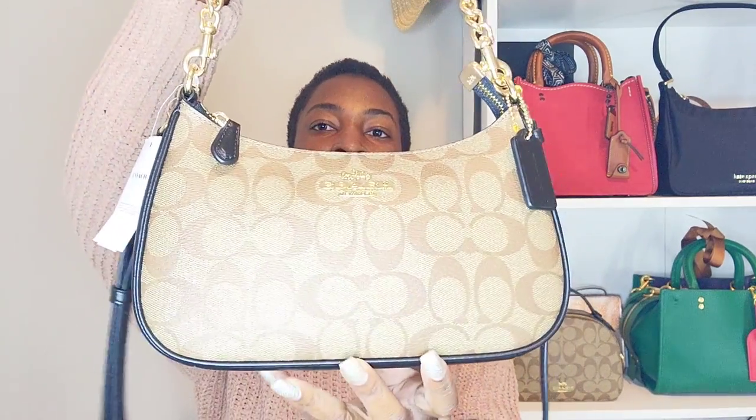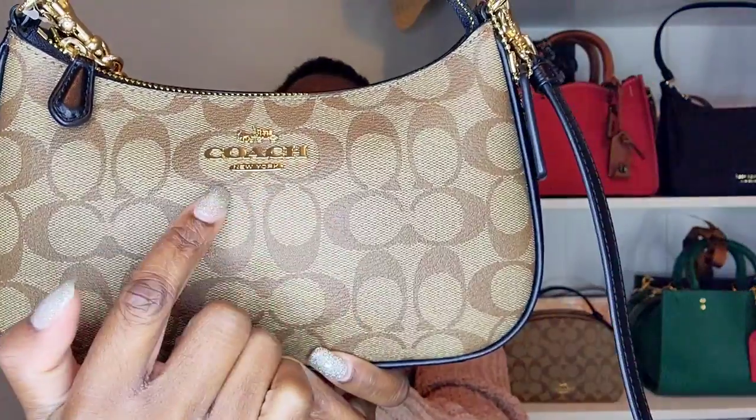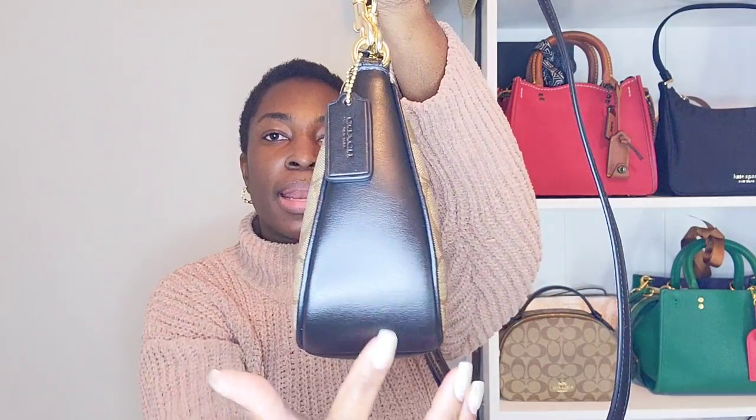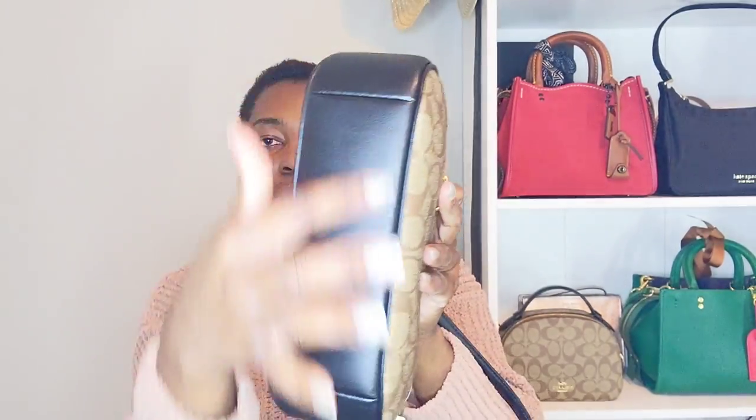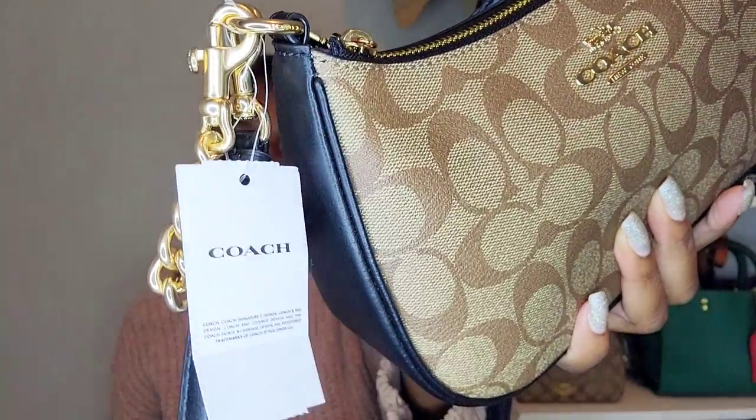This is the khaki signature canvas with that beautiful Coach New York logo. On the sides you have nice smooth black leather all the way down; the bottom is not one strip — it has stitching and goes around to the other side as well. I love how it tapers up, and the hardware is shiny gold-colored, not real gold of course, but the shiny gold that Coach Outlet typically uses.